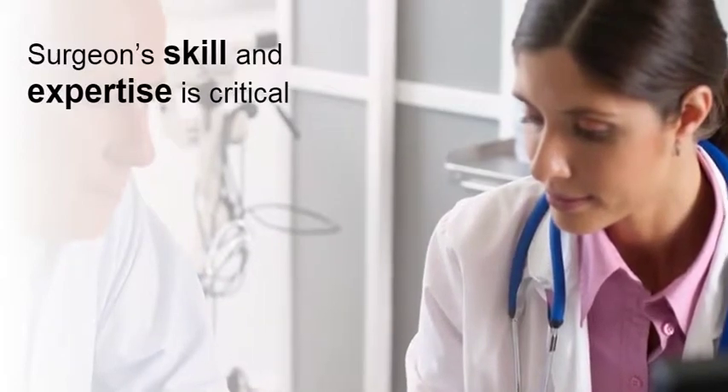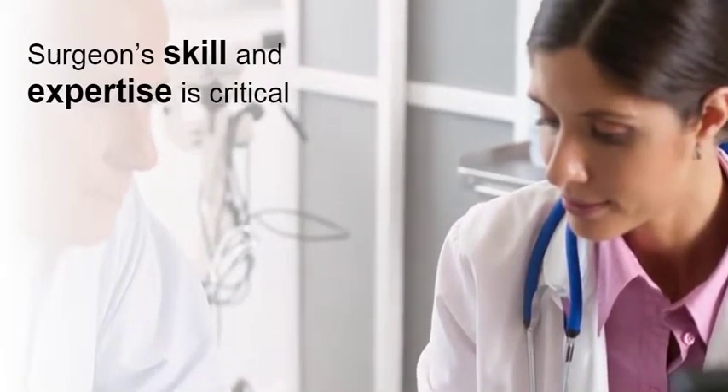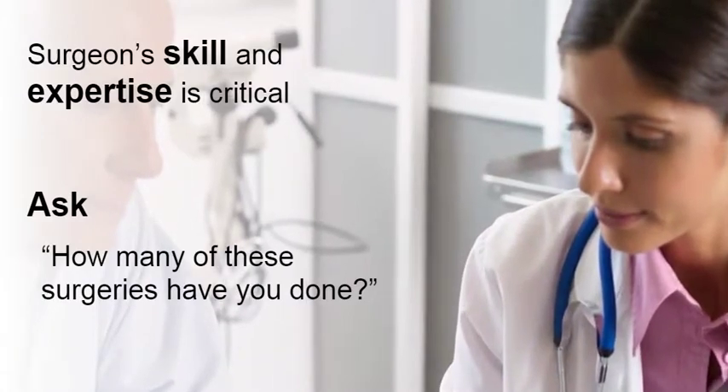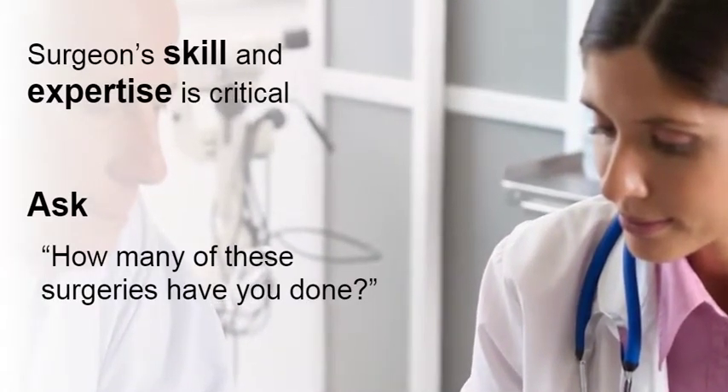For any surgery, surgeon skill and expertise is critical. Ask your surgeon how many of these surgeries they have done and how many they do in a given month or year.